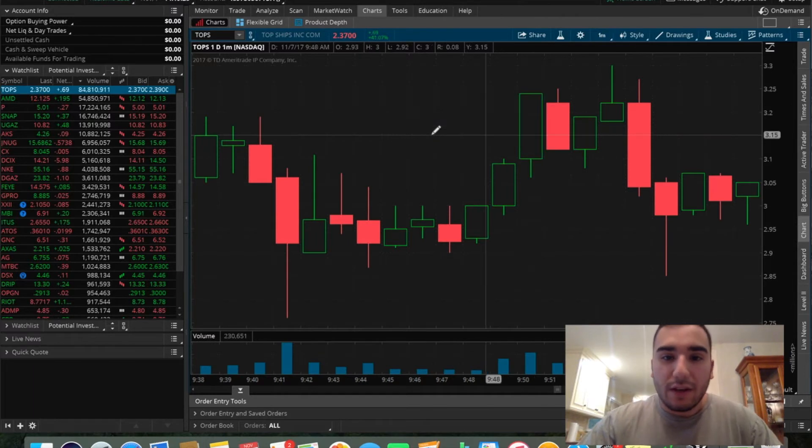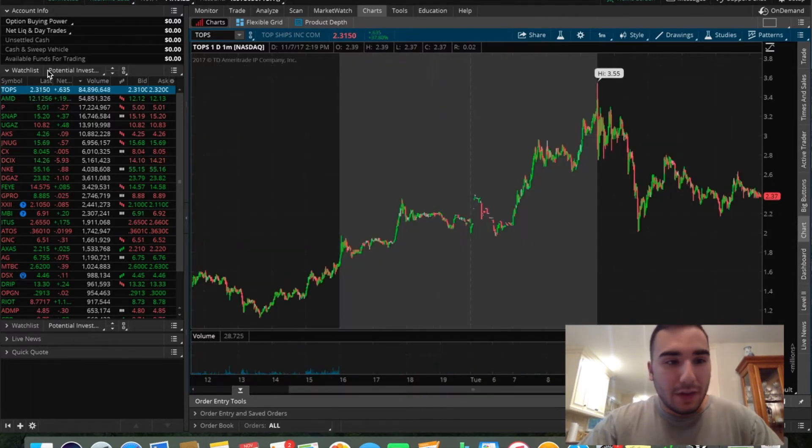Quick, easy, about a 20 minute trade — nothing crazy. Let's hop into the UGAS trade.